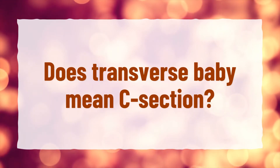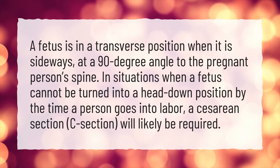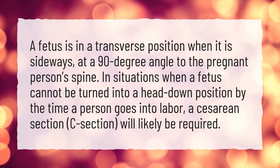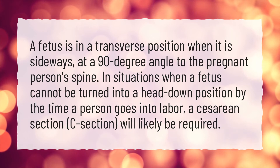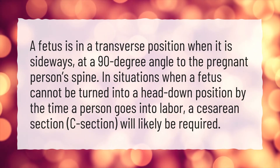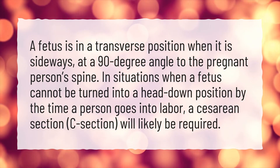Does transverse baby mean C-section? A fetus is in a transverse position when it is sideways, at a 90-degree angle to the pregnant person's spine. In situations when a fetus cannot be turned into a head-down position by the time a person goes into labor, a cesarean section (C-section) will likely be required.